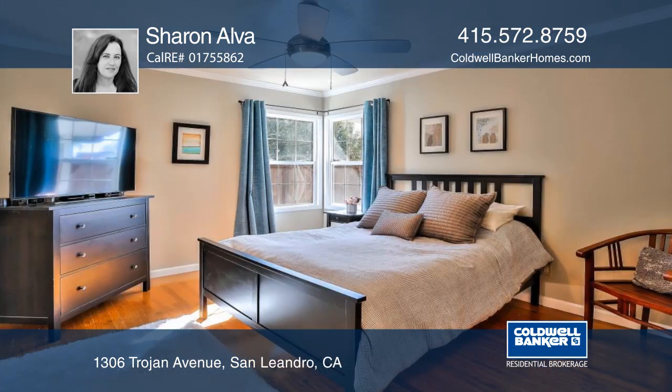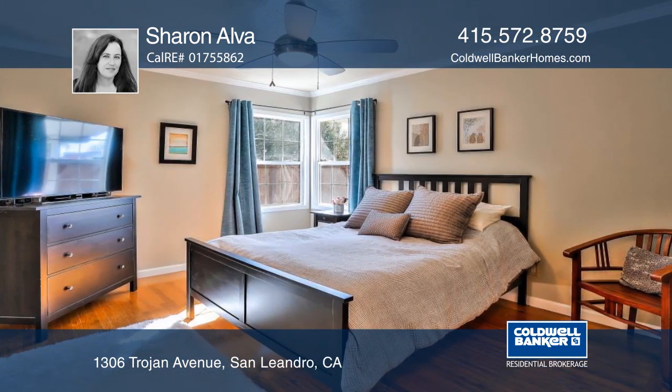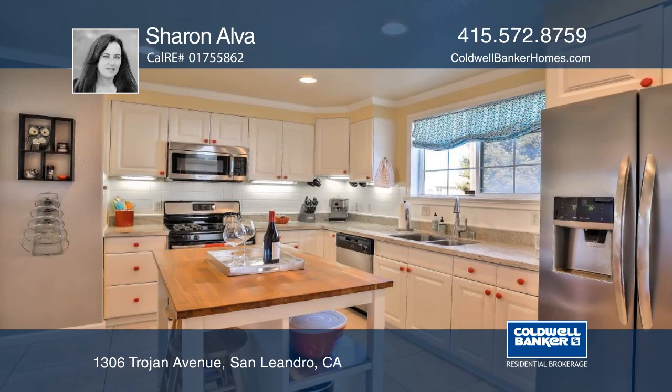The kitchen has stone counters and stainless steel appliances. The huge outdoor space is ideal for entertaining.